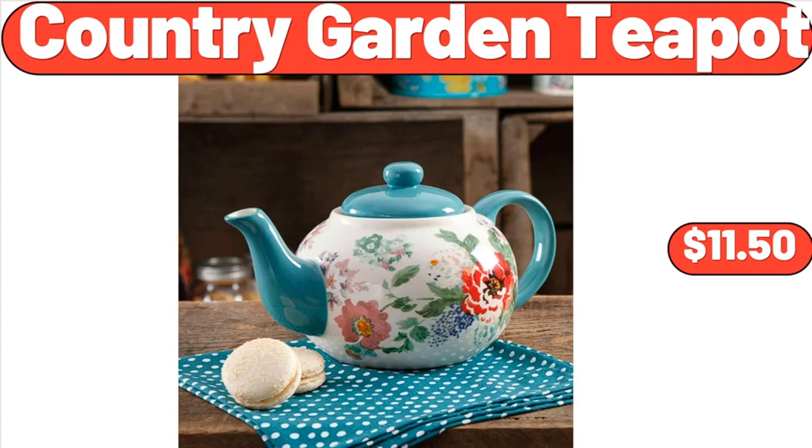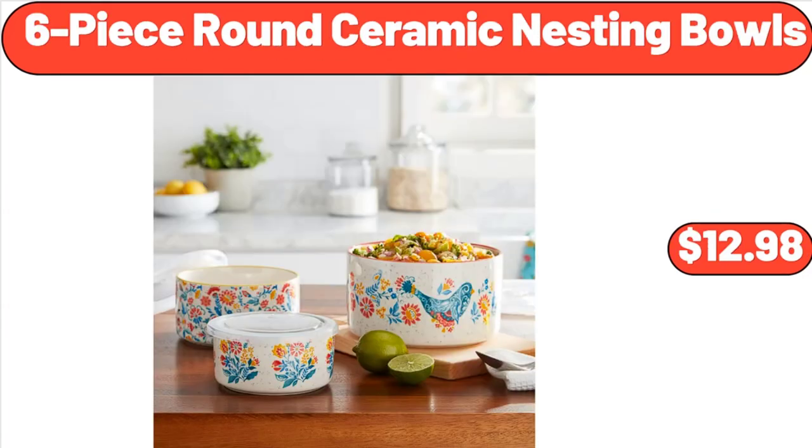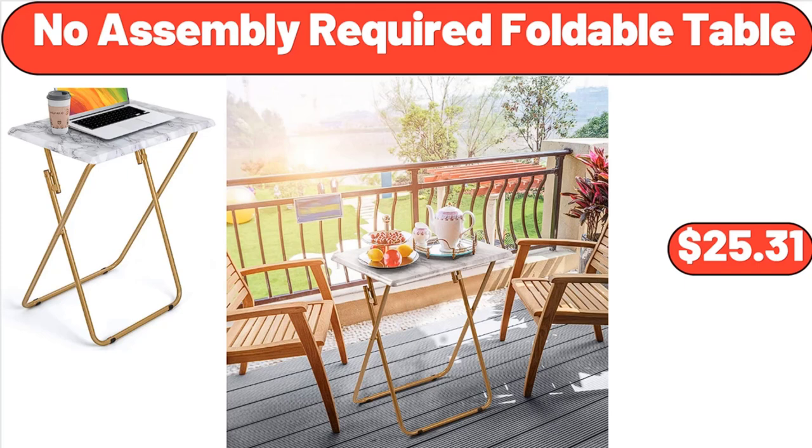Country Garden Teapot, $11.50. Modern Vanity Desk, $149.99. 6-piece Round Ceramic Nesting Bowls, $12.98. No Assembly Required Foldable Table, $25.31. Friends, what do you think about the prices of the products?